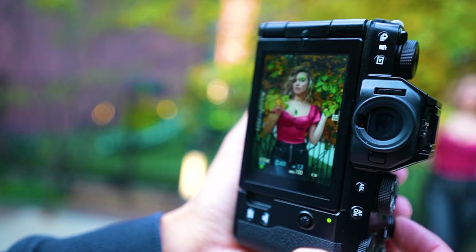Video recording: the ZV-E1 can record videos in 4K resolution at up to 60 and 120 frames per second. It also has slow motion, time-lapse, and image stabilization features. Autofocus: the ZV-E1 has face-tracking autofocus that can automatically track your face and keep it in focus, even if you move around. The camera also has eye-tracking autofocus, which can automatically track your eyes and keep them in focus.